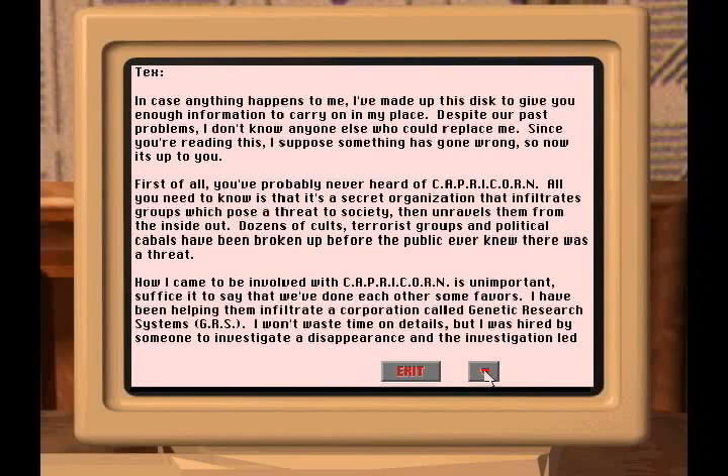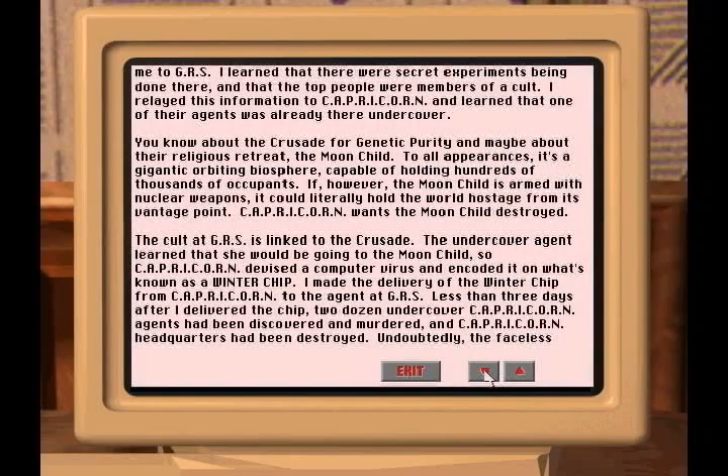Dozens of cults, terrorist groups, and political cabals have been broken up before the public ever knew there was a threat. How I came to be involved with Capricorn is unimportant — suffice it to say that we've done each other some favors. I've been helping them infiltrate a corporation called Genetic Research Systems, GRS. I was hired by someone to investigate a disappearance, and the investigation led me to GRS. I learned there were secret experiments being done there, and the top people were members of the cult. You know about the Crusade for Genetic Purity, and maybe about their religious retreat, the Moon Child — to all appearances, it's a gigantic orbiting biosphere, capable of holding hundreds of thousands of occupants.